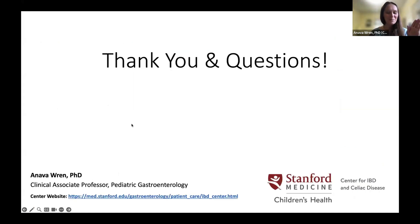Anava thanks the audience and passes the talk to Jonathan Avila, an adolescent medicine physician at Stanford Children's. Jonathan explains that adolescent medicine involves specializing in adolescent health and well-being, including dating, sexual health, intimacy, and reproductive health — which leads to the topic of his section: dating and celiac disease.